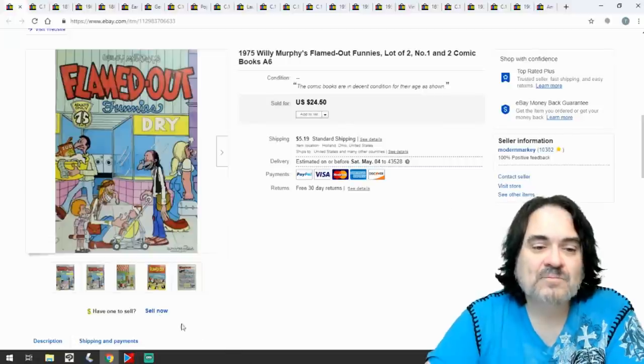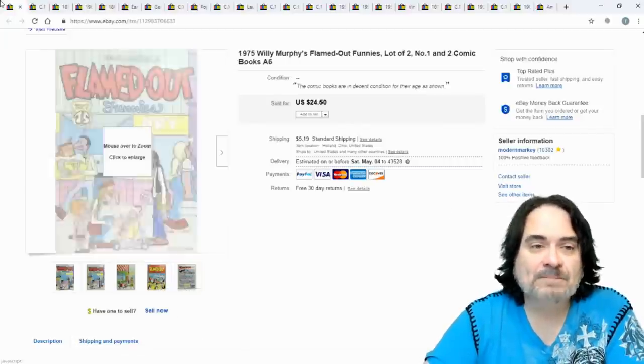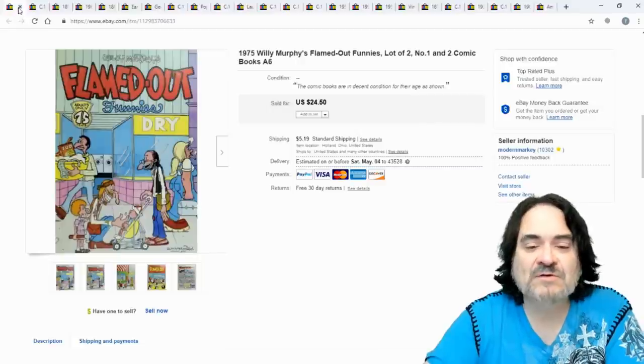Next one is two independent comic books from 1975 — issue one and issue two. They sold for $24.50. I paid 50 cents a piece for those independents, and I get them quite often.